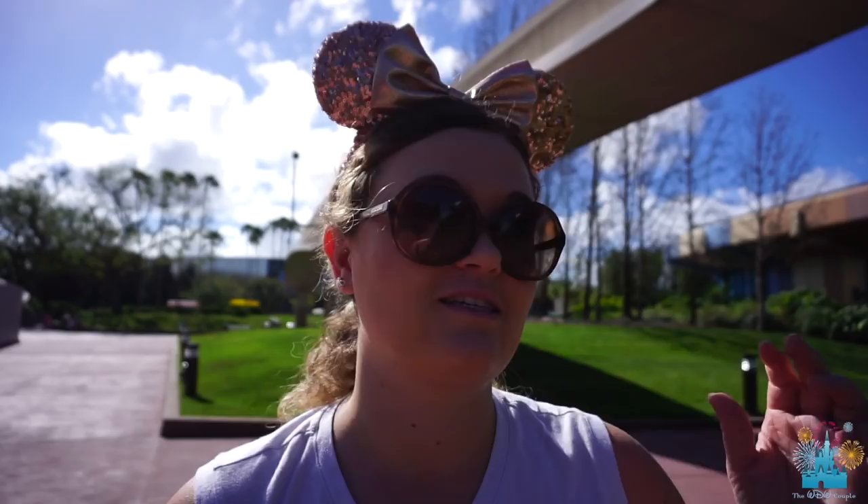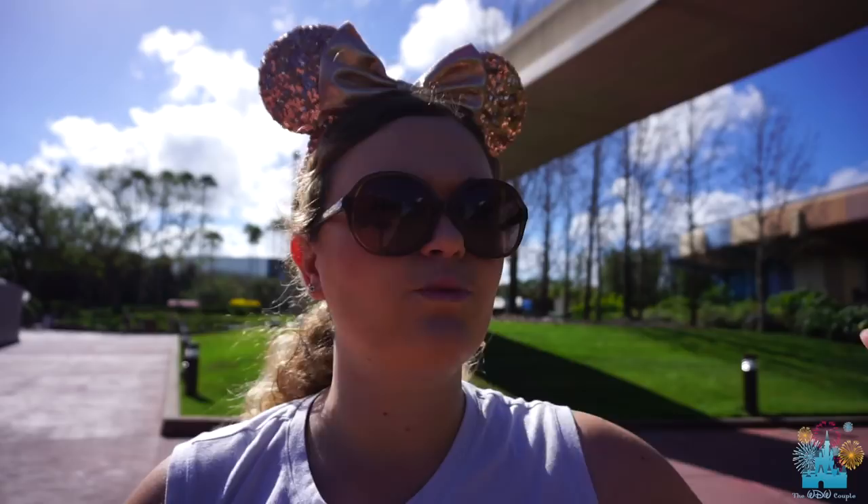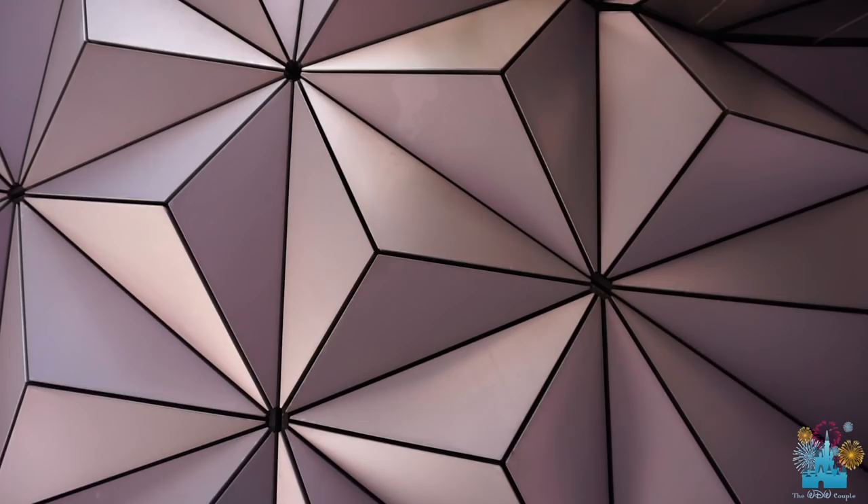Have you ever been here when it's been raining and stood underneath Spaceship Earth? You would think that the rain would run off the sides and drip on you, but it doesn't. There's a drainage system that absorbs the rainwater into a gutter system and then channels it into underground drains where it's funneled out into World Showcase Lagoon, which is pretty awesome.